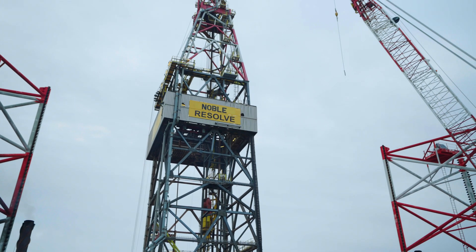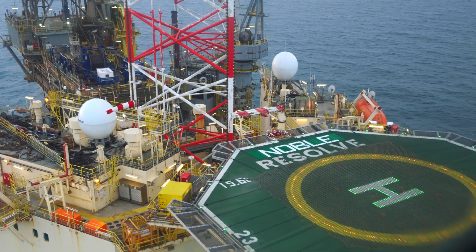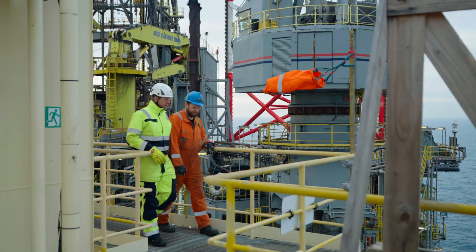So instead of extracting oil, we are going to inject CO2. Project Greensand is a very smart way of using existing platform and actually reversing the flow.